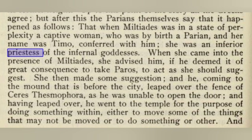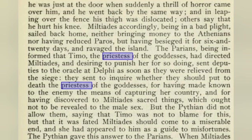When she came into the presence of Miltiades, she advised him, if he deemed it of great consequence to take Paros, to act as she should suggest. She then made some suggestion, and he, coming to the mound before the city, leaped over the fence of Demeter as he was unable to open the door. Having leapt over, he went to the temple for the purpose of doing something within — either to move some of the things that may not be moved, or to do something or other — and he was just at the door when suddenly a thrill of horror came over him.